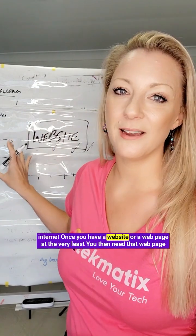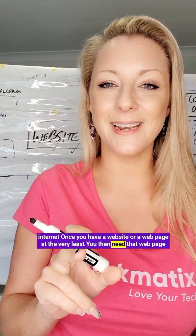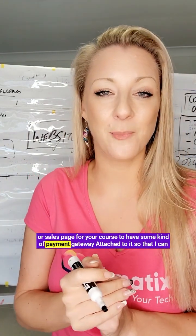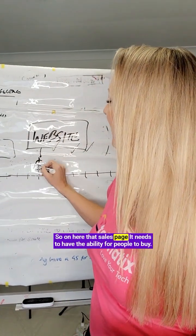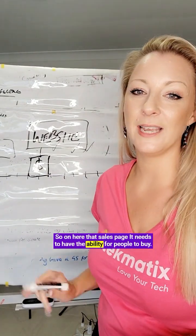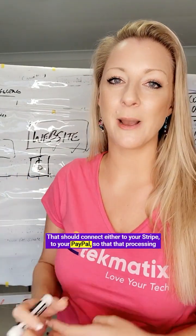Once you have a website or a web page at the very least, you then need that sales page for your course to have some kind of payment gateway attached to it, so that people can give you money to buy your course. That sales page needs to have the ability for people to buy, connecting either to your Stripe or your PayPal, so that payment processing can take place.